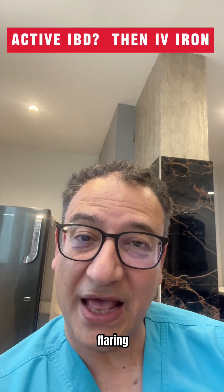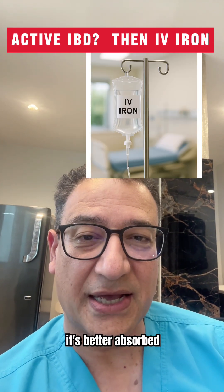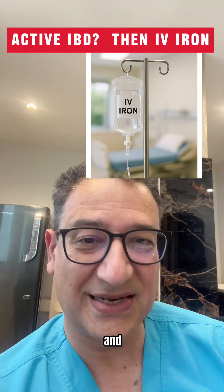But if you're flaring, then IV iron is usually the better option. It's better absorbed, works faster, and is easier on the gut.